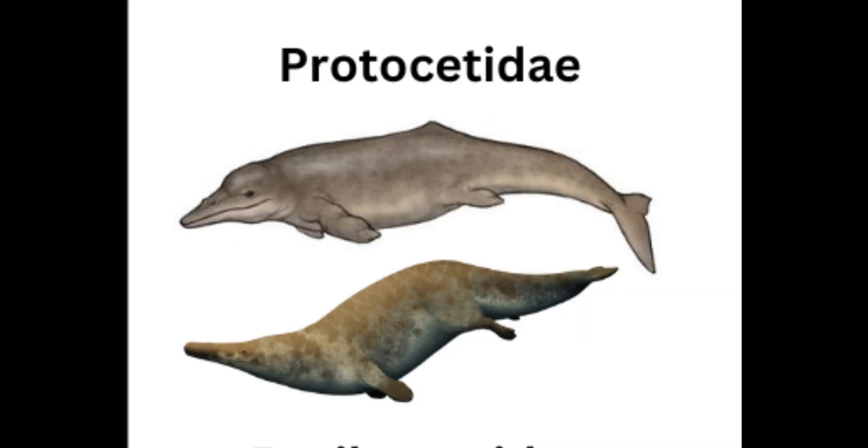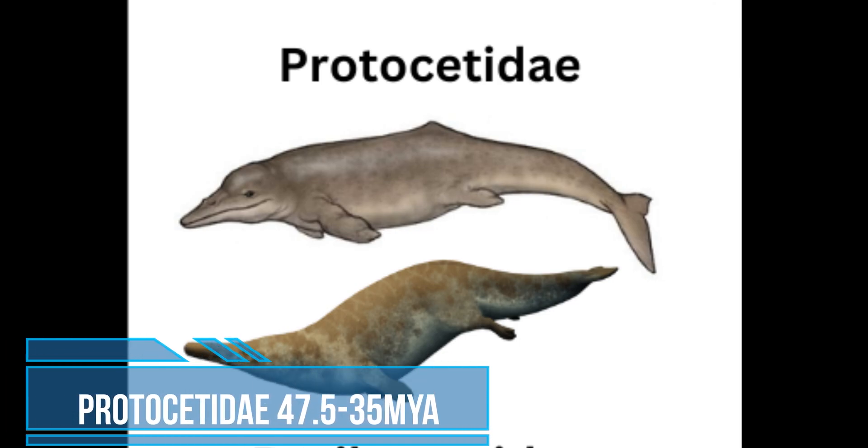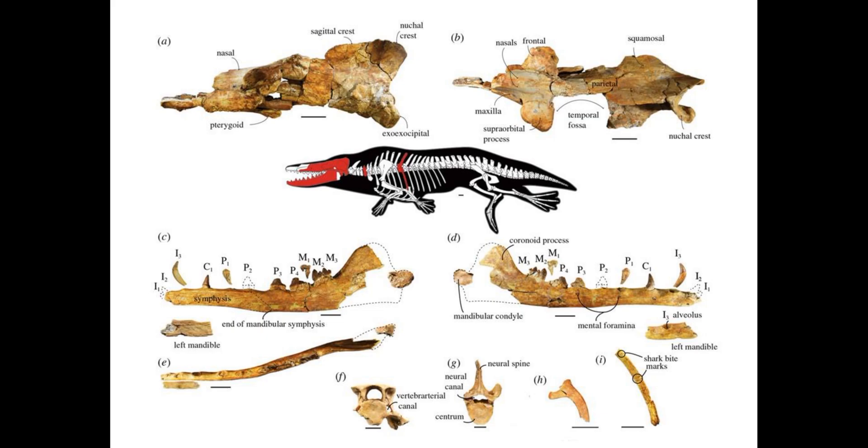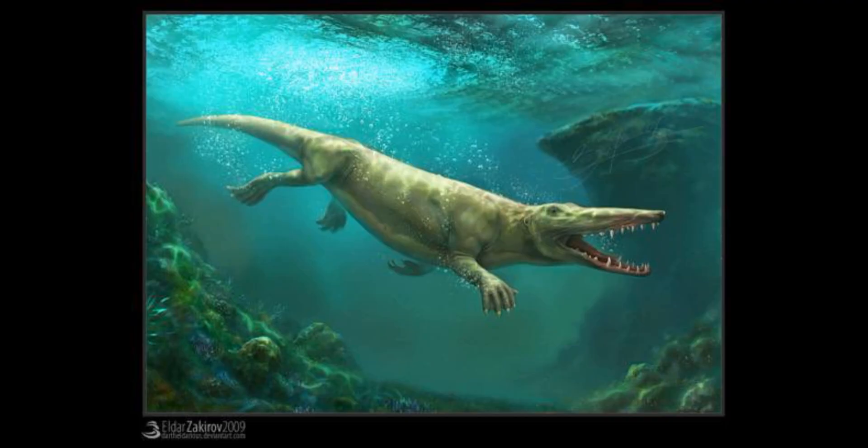Now on to the next group of Archaeoceti: Protocetidae. They lived about 47.5 to 35 million years ago in the early to late Eocene. They are a diverse and heterogeneous group of extinct cetaceans known from Asia, Europe, Africa, South America, and North America. They had hind limbs and a strong tail, indicating that they were strong swimmers that colonized shallow and warm oceans such as reefs. There are many species in this group like Rodhocetus, Maiacetus, and Indocetus. Some of these animals can reach 12 feet and 1,000-plus pounds.